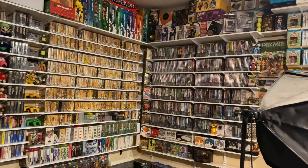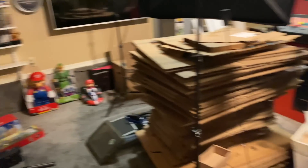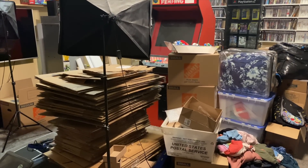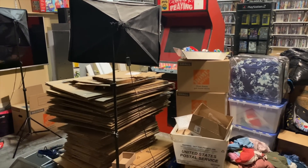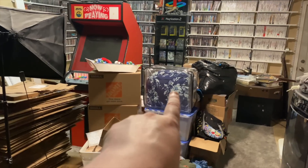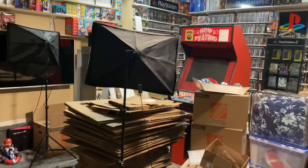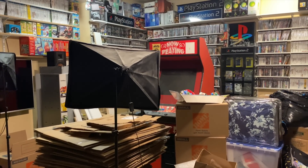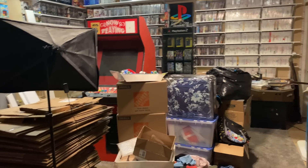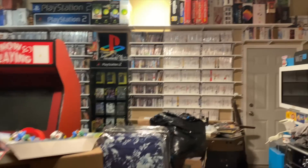I just wanted to give you guys an update. I'm going to be working in here today and my plan is to try to get all this stuff out of the middle of the room — whether it goes into another room in the house or whatever. We've got to recycle all these empty boxes. There's a lot of stuff in here that's not game room stuff, like a comforter and boxes of other things, so I'm going to try to get those out of here.